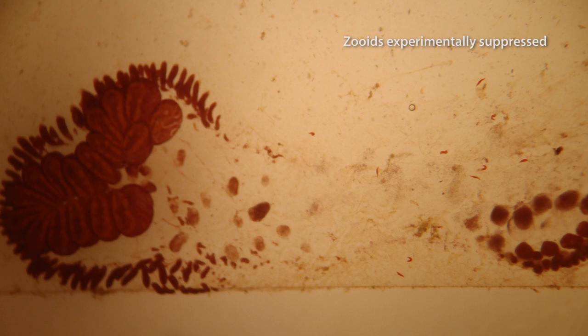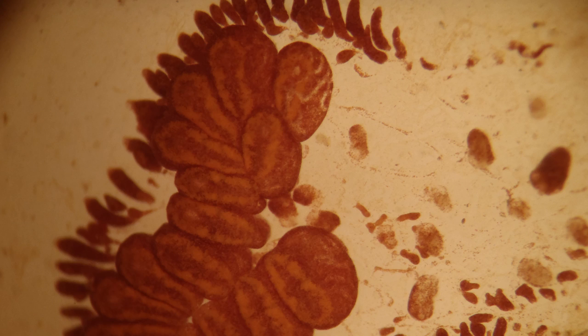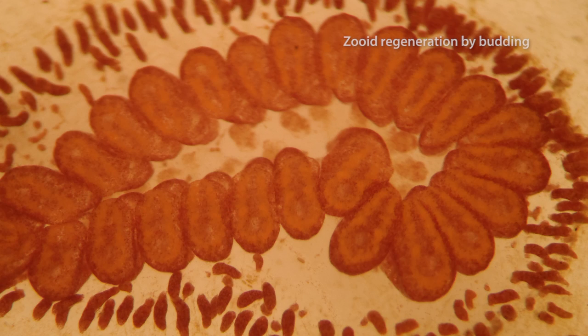Research of the budding pattern is helpful in understanding regeneration processes in vertebrates, because ascidians are in the Tunicata, the sister group of the Vertebrata.